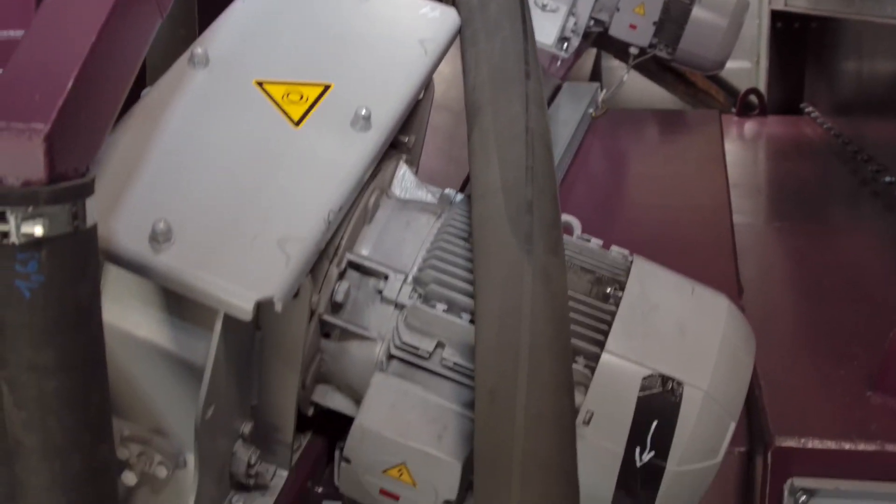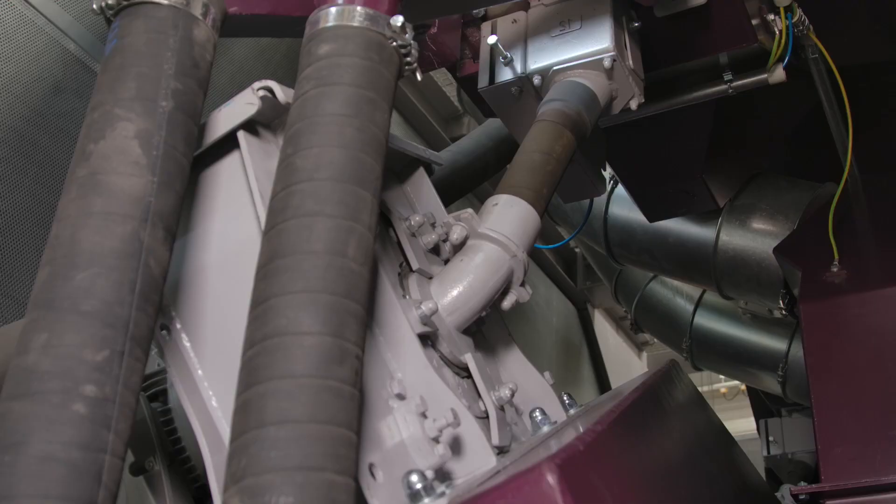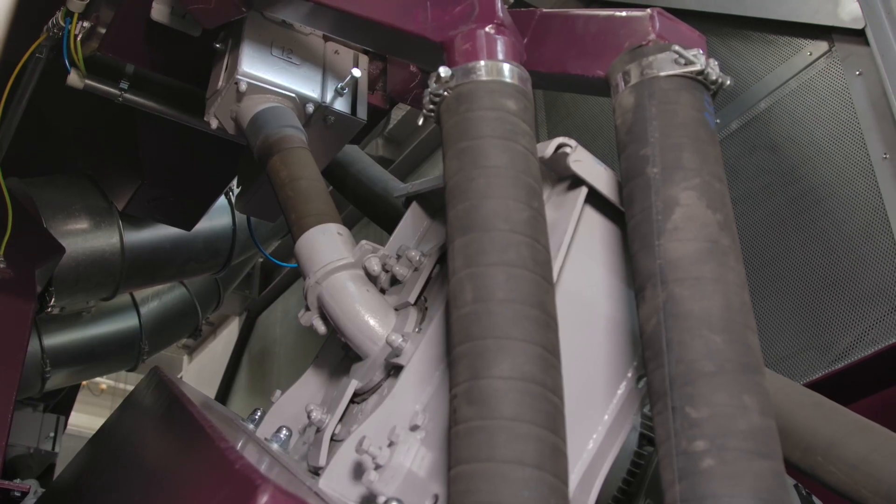When the 12 high performance turbines start up, the workpiece is processed for about 8 to 10 minutes, depending on its length.